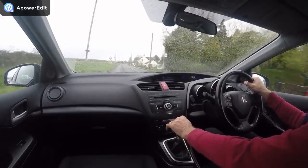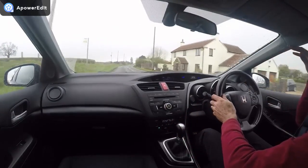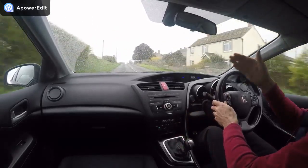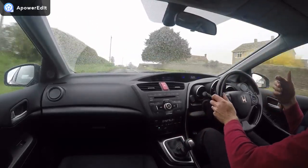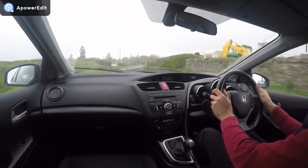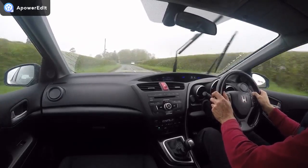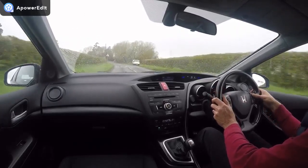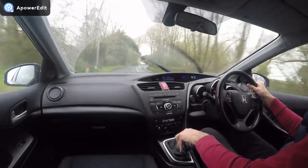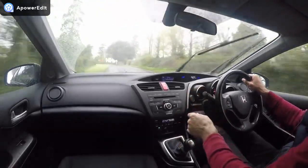Brakes on the car — giving it a good shove — it's a really good brake pedal. What I'm looking for is that the car comes to a stop straight, not violently going left or right, and that the brake pedal itself doesn't have any vibrations or pulsing coming back through it, which would suggest brake wear or warped discs. These are absolutely perfect.